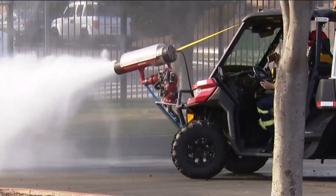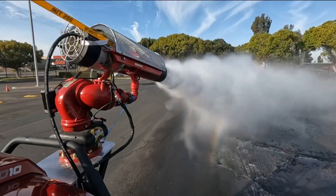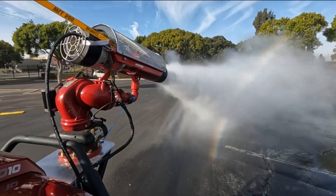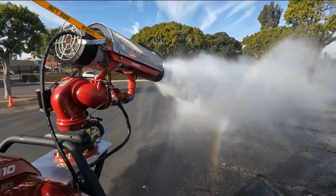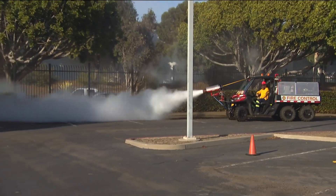Using the evaporative cooling from the jet engine and the mist, you're driving the heat away with convection. He says the key to its effectiveness is the fine mist it projects, creating smaller droplets than a regular hose would.